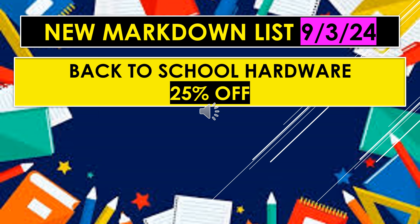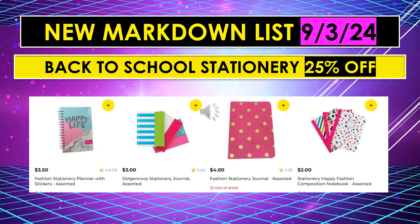Also on this new markdown list for September 3rd, back to school hardware items are 25% off. The new markdown list for September 3rd also includes back to school stationery, 25% off.